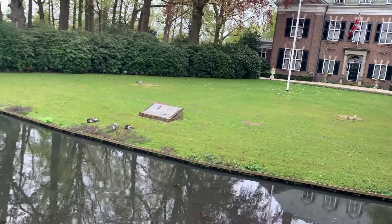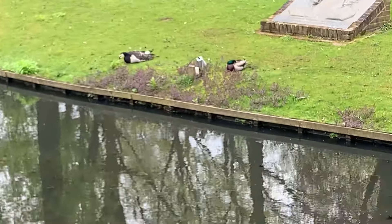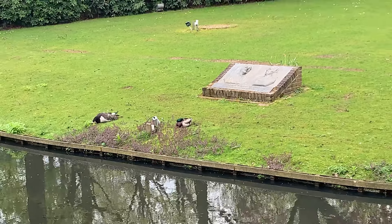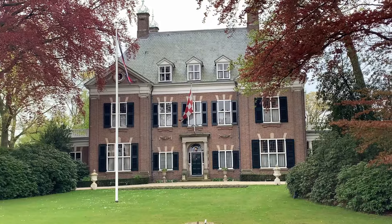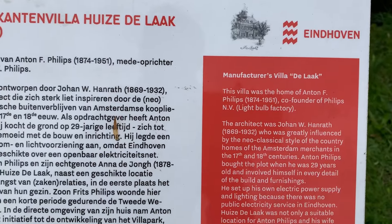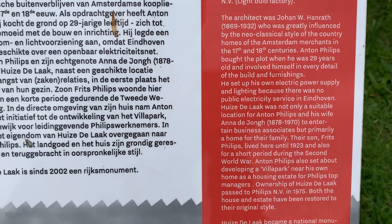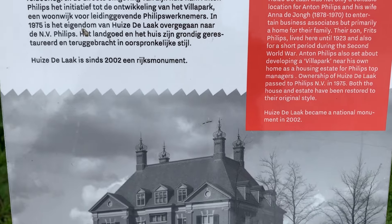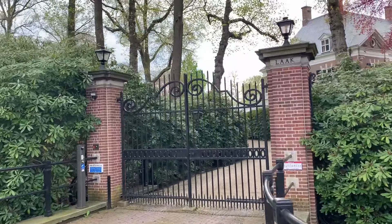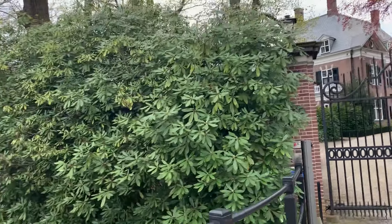Now let's talk about some fun facts about Eindhoven. Did you know that Eindhoven is sometimes called the City of Light, due to its historical association with Philips, which started as a light bulb manufacturer? The Glow Festival, an annual light art festival held in the city, celebrates this heritage with stunning light installations and artwork. And as previously mentioned, PSV Eindhoven was founded by Philips employees.